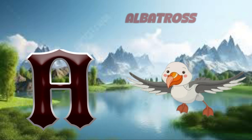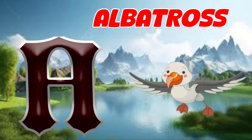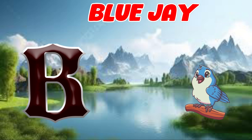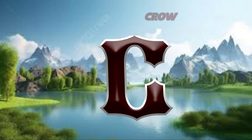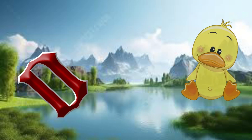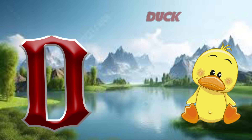A is for albatross, ah, albatross. B is for blue jay, buh, blue jay. C is for crow, cuh, crow. D is for duck, duh, duck.